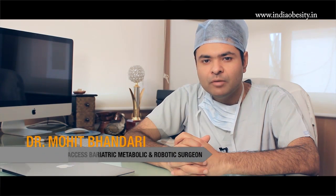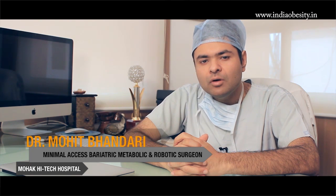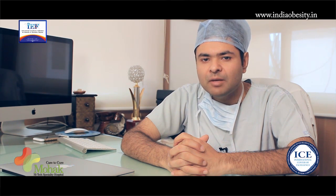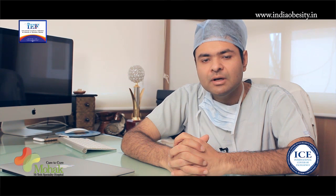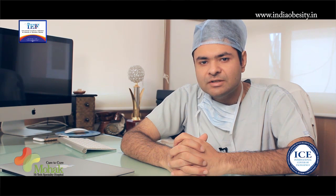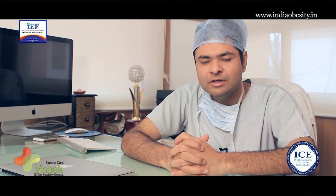I am Dr. Mohit Bhandari, a bariatric, metabolic and robotic surgeon based at Mohawk Bariatrics and Robotics, which is an international center of excellence. At Mohawk Hospital we have been doing bariatric and metabolic surgery by laparoscopic method for the last 5 years. In the last 1 year we have started robotic surgery at our center, and this has become one of the most sought-after centers for robotic weight loss surgery.